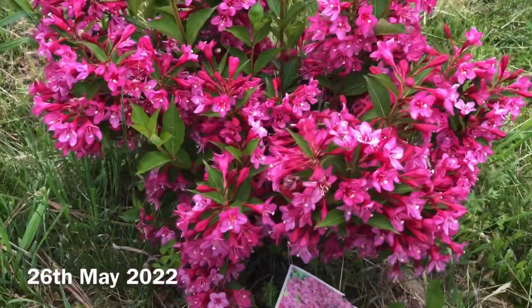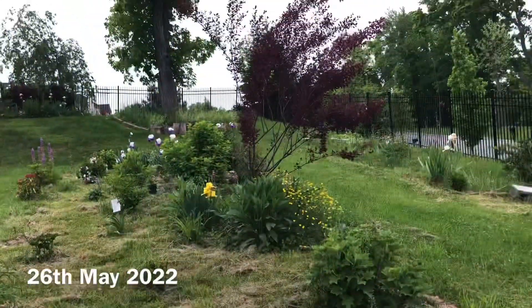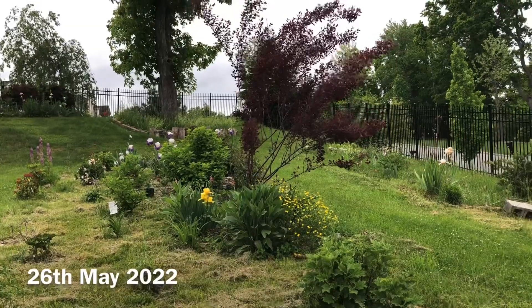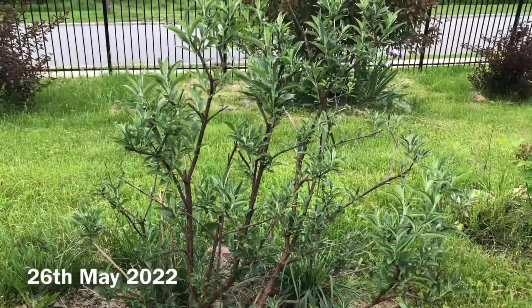This variety is Sonic Bloom Pink. See where it is — next to that purple ornamental sand cherry tree and this magenta color butterfly bush.